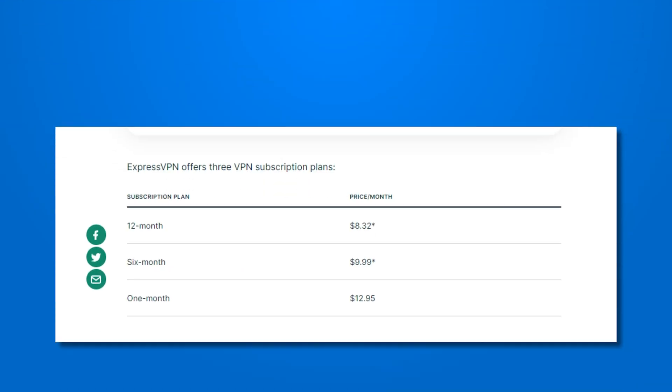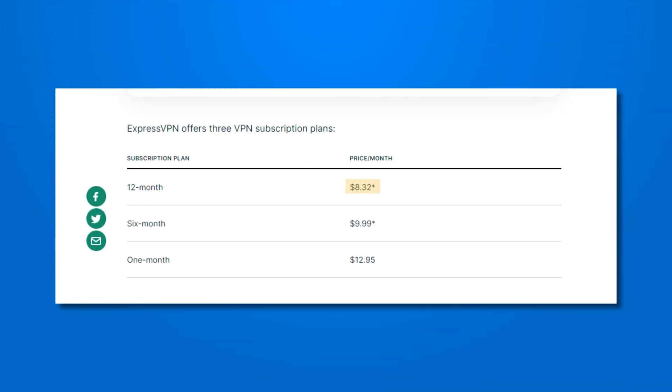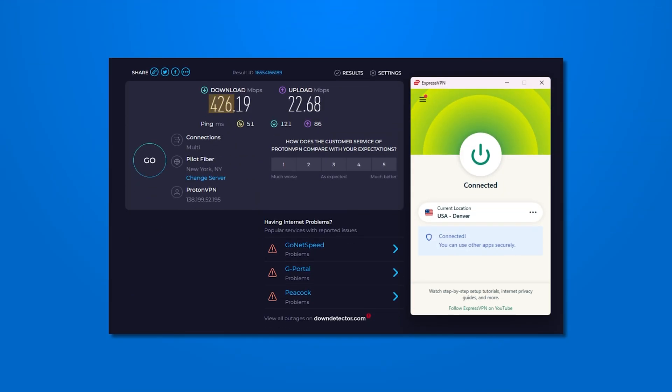ExpressVPN is the most expensive VPN service on this list. It starts at $8.32 per month if you pay for a year upfront and goes up to $12.95 per month. Since it doesn't come with any bonus goodies, ExpressVPN is hard to justify at first glance. However, it does justify its plan through a unique VPN protocol called Lightway. Lightway is known for its fast speeds, but the only way to prove that is through testing. ExpressVPN actually had the slowest speed tests on our list, only getting 426 Mbps for download and 22 Mbps for upload. Considering the premium price, that's a bit of a letdown.